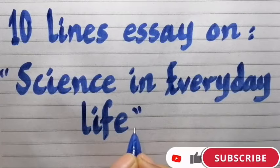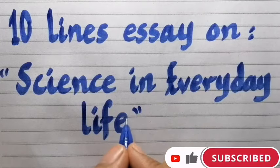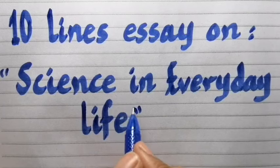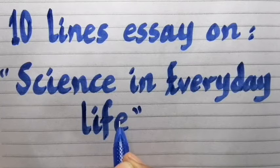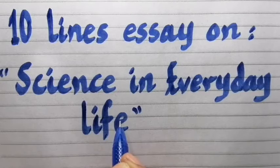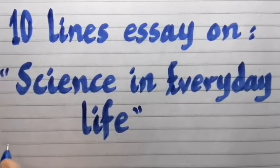Hello everyone and welcome to my YouTube channel. In today's video, we are going to take the lines essay on science in everyday life. Before I start, please don't forget to like the video and subscribe to the channel. If you have any suggestions or recommendations, you could write them in the comments below. So let's start.